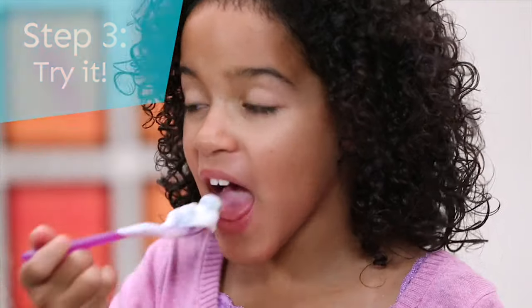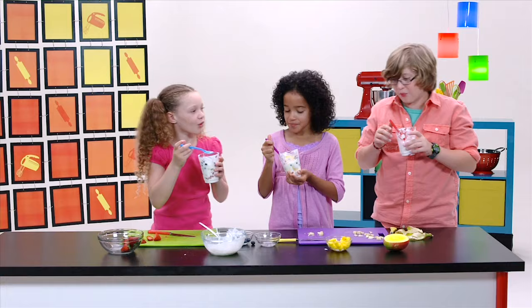Let's try it. Really good. Delicious. Great job, guys.